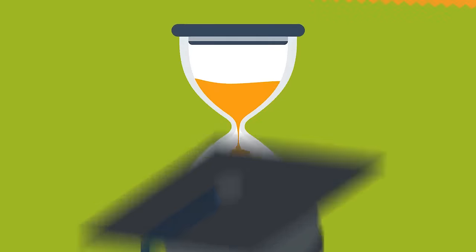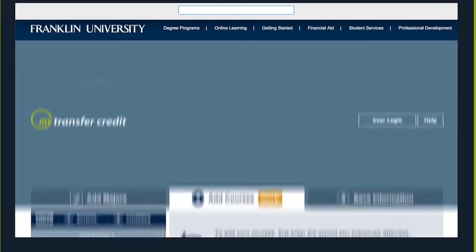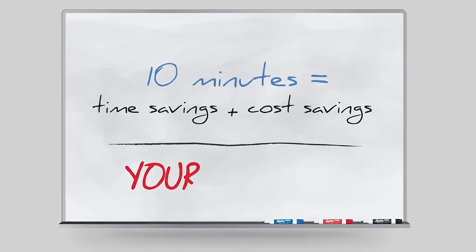Finishing your bachelor's degree takes time and money. Franklin University's My Transfer Credit is a free online tool that estimates how much. There's no faster or easier way than My Transfer Credit to find out how close you are to earning your degree.